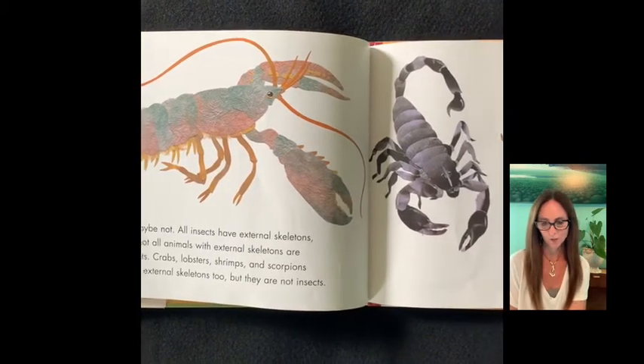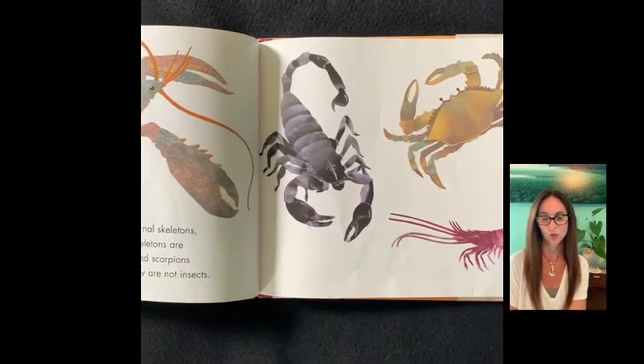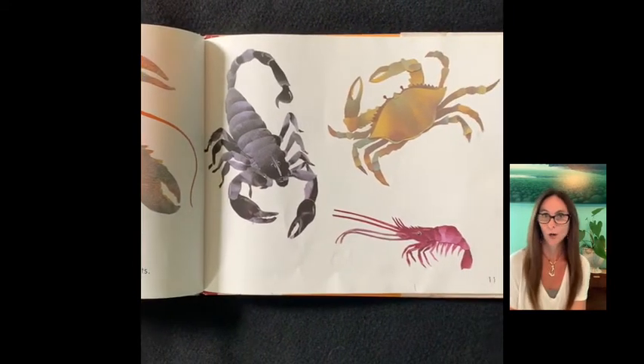Crabs, lobsters, shrimps, and scorpions have external skeletons too, but they are not insects.